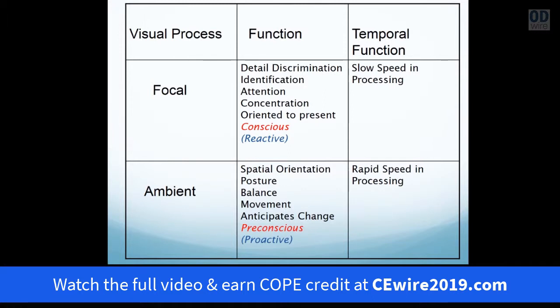But there is a second part of the visual process, and developmentally, this was the second component established. The priority of the brain is to establish first a spatial visual process — that which is called the ambient visual process. The purpose of this system is to organize spatial orientation for posture, movement, and balance. This part of the visual system is not interested in the conscious nature — it's proactive and pre-conscious, it's there to anticipate change and constantly create the flow forward from where we are.